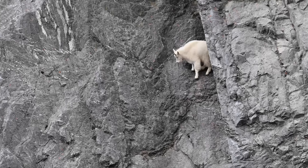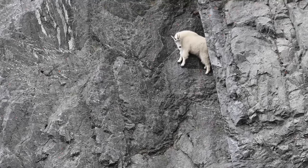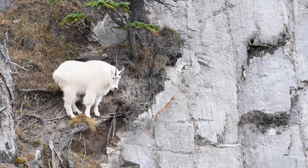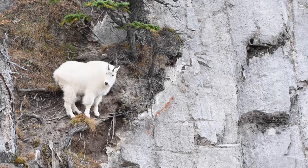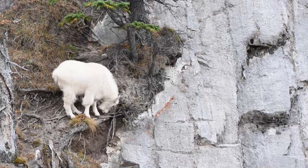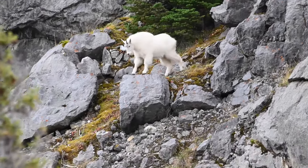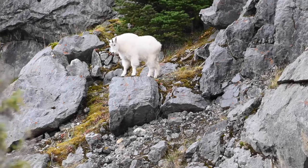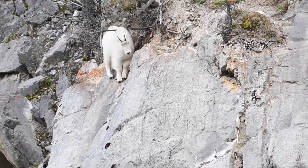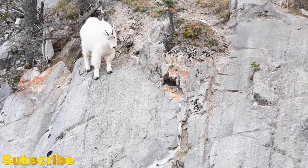You too can play a vital role in the conservation of these mountain goats and their alpine habitat. Whether through supporting conservation organizations, advocating for sustainable land management practices, or simply spreading awareness about the plight of these iconic creatures, every effort counts in safeguarding their future. If you're captivated by the majesty of Rocky Mountain goats and passionate about wildlife conservation, we invite you to join our community by subscribing to our channel. By staying informed and engaged, together we can make a meaningful difference in preserving the natural wonders of our planet for generations to come.